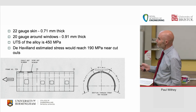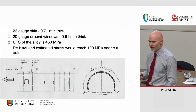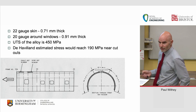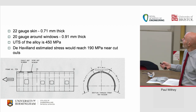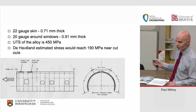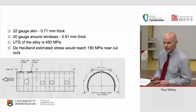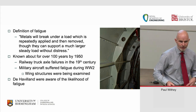The airframe had 22-gauge skin — 0.71 mm thick for most of it; around the windows it went up to 0.91 mm thick, which is common for 737s. The ultimate tensile strength of the alloy was about 450 MPa. De Havilland estimated the stresses would reach about 190 MPa near the cutouts — near escape hatches, windows, and doors — and that's where they started to do their calculations. But to be honest, they didn't trust calculations; they preferred to actually test things.